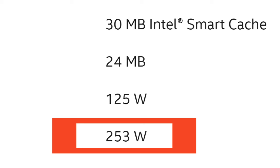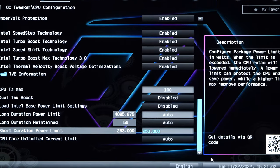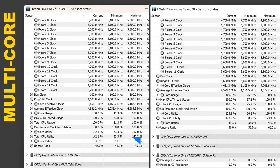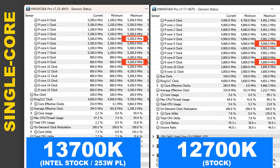The 13700K has therefore also been fixed at its official power limit of 253 watts. The P-core clock takes a minor hit on the 13700K by doing this, but overall barely anything changes. We do lose out on 100MHz on the boost side of things.